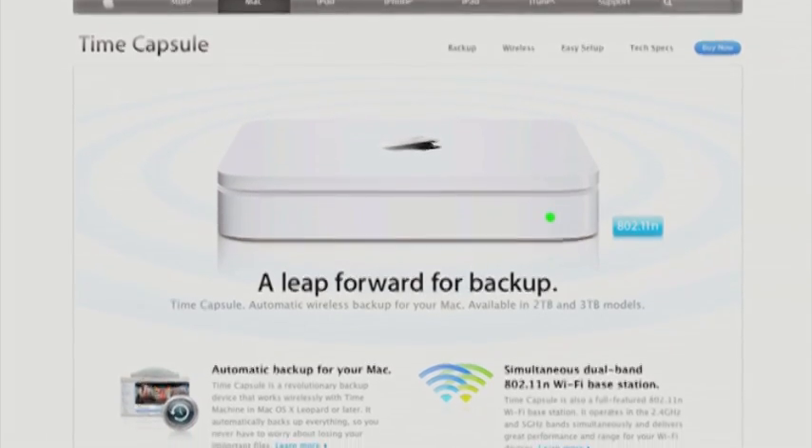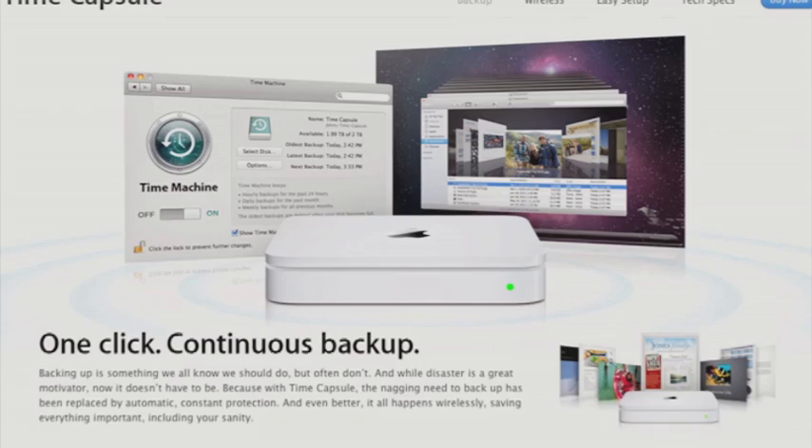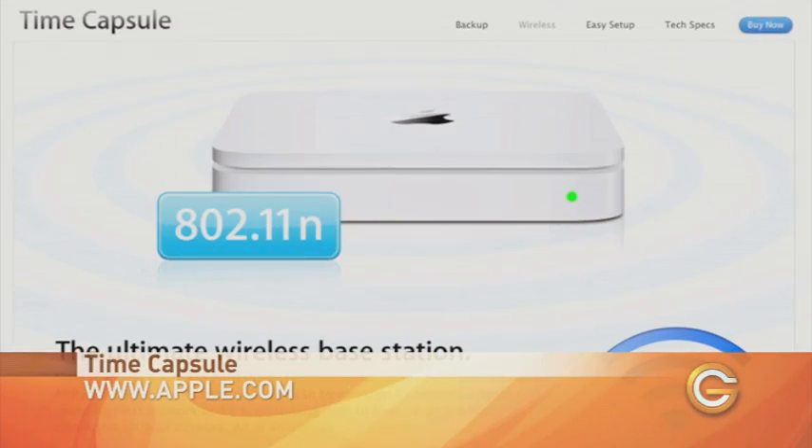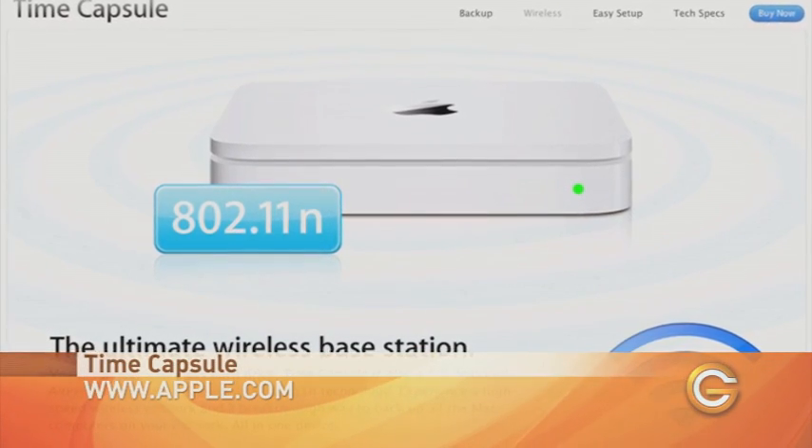And boom, you're done. Time Machine now takes over, making a full backup of your drive and then backs up your information regularly. Another option, if you feel like dropping a few hundred bucks, you can purchase the Time Capsule hard drive, which allows you to back data up wirelessly. It also works as a wireless router, which is a nice thing.